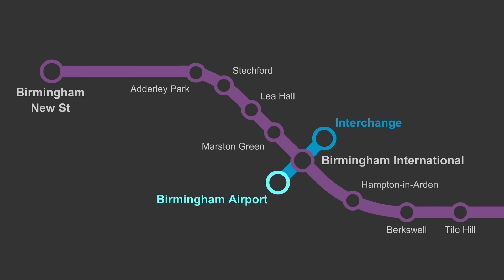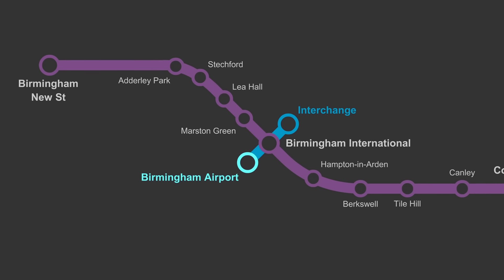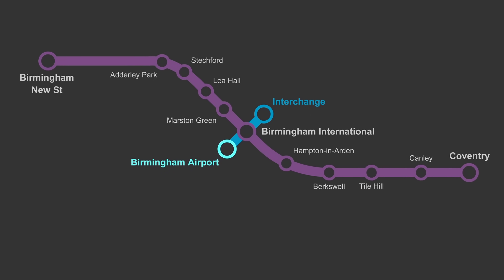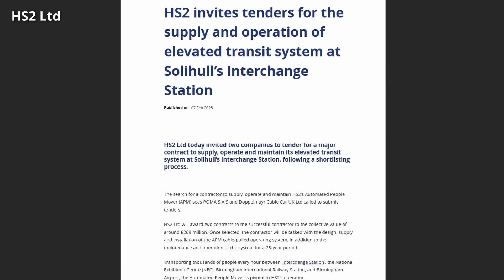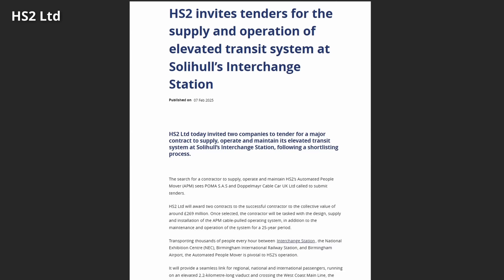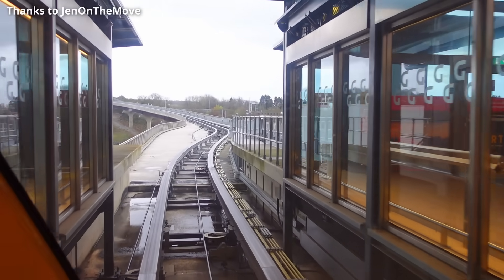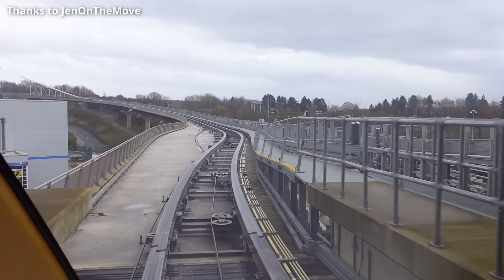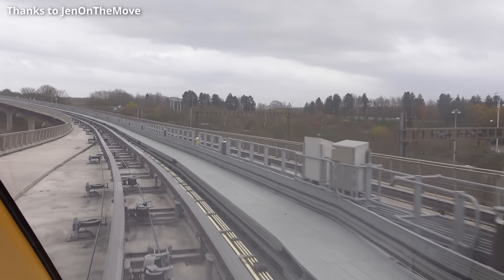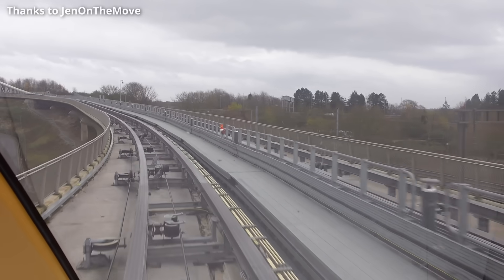Passengers served by the West Coast Main Line between Birmingham New Street and Coventry will be able to access the new station via the automated people mover, which will be constructed between the airport, International, the NEC and Interchange. Two companies were invited to bid for the tender to supply, operate and maintain the people mover in February this year — Poma SAS and Doppelmayr Cable Car UK Ltd were called to submit tenders. The £269 million contract is for the design, supply and installation of the cable-pulled operating system, in addition to maintenance and operation of the system for 25 years.